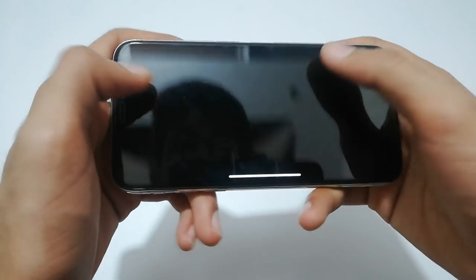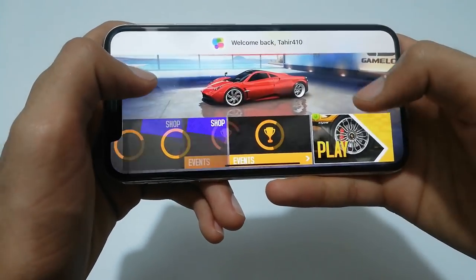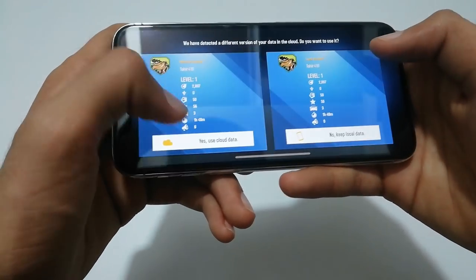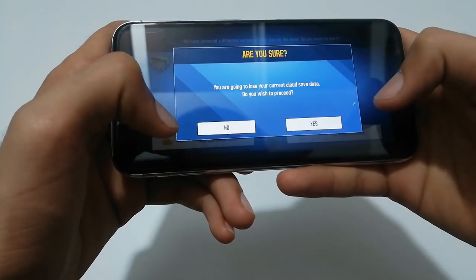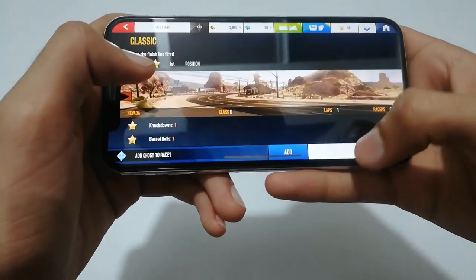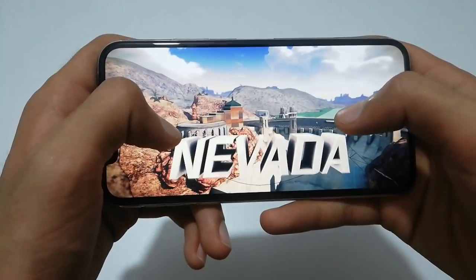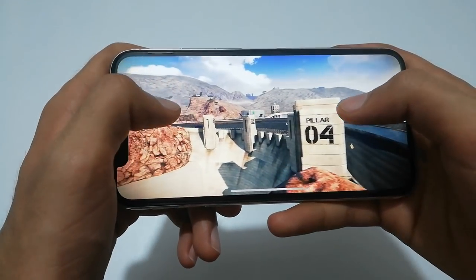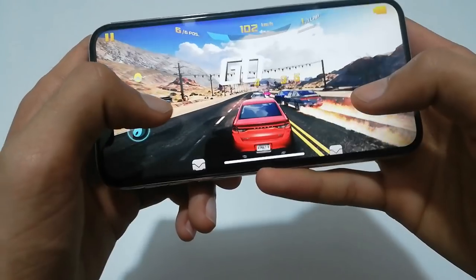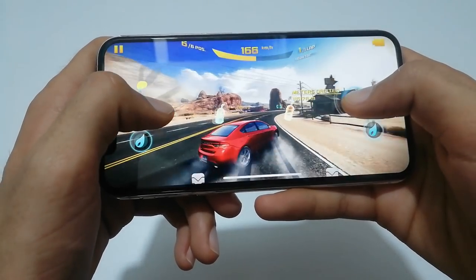Let's check Asphalt 8 — it is also a very good game. You can see that the speed of loading games is very fast on this mobile phone. Let's get into the first mission just to give you a review of how it performs. The best thing I like about Asphalt 8 is that we can use 3D touch to drift, which is not available in Asphalt 9.